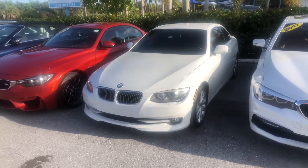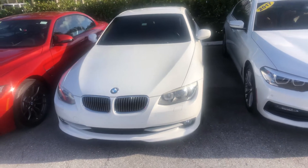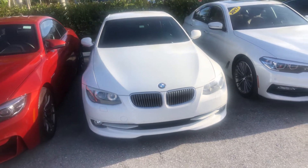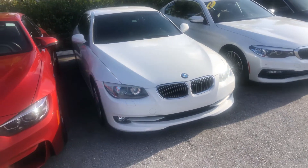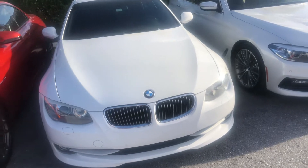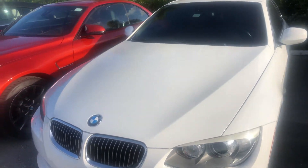All right, we're here at Classic Cars of Palm Beach in Jupiter, Florida. We're looking at this 2011 BMW 3 Series convertible. We're gonna walk around and see if there's any blemishes, anything that may concern somebody, and if there's anything cool that we like. So let's start at the front.